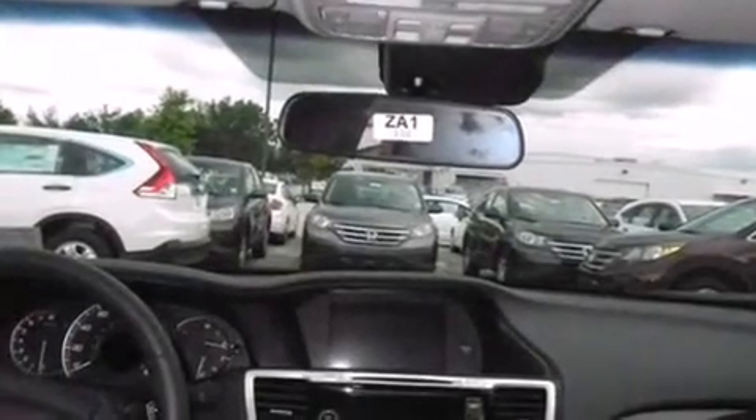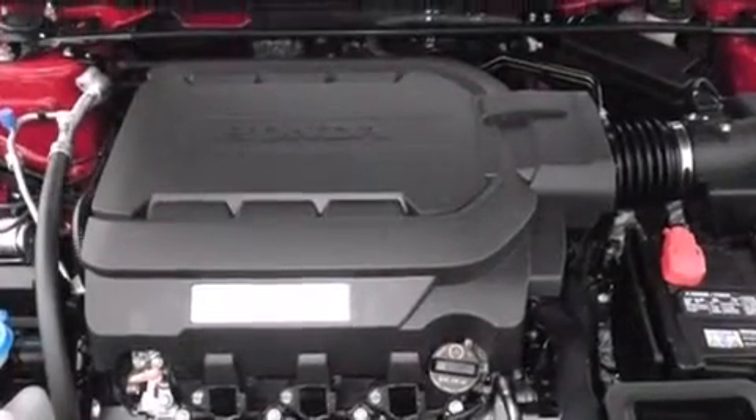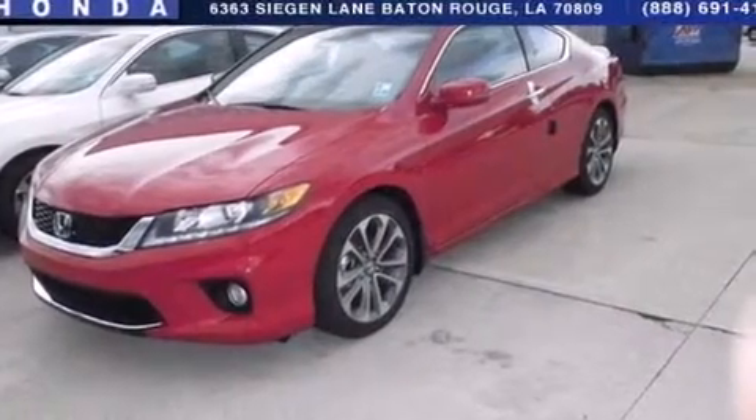The following features are also included: air conditioning with automatic climate control, cruise control, and auto-dimming rearview mirror. A home-link feature, a rear window defroster, variable cylinder management, a rear spoiler, an anti-lock braking system, and electronic throttle.